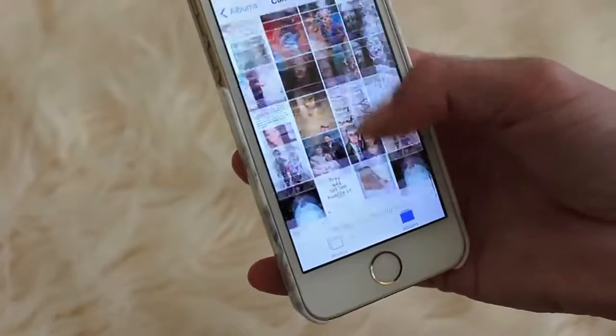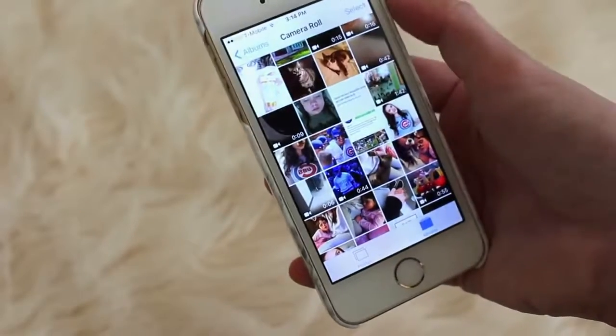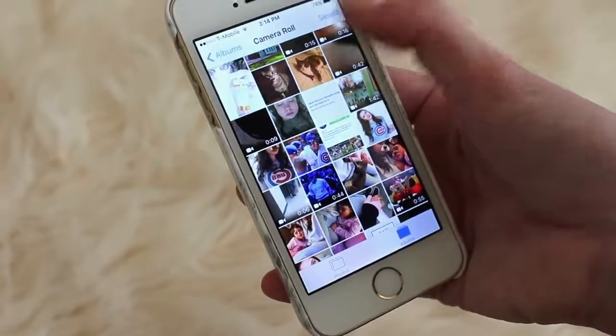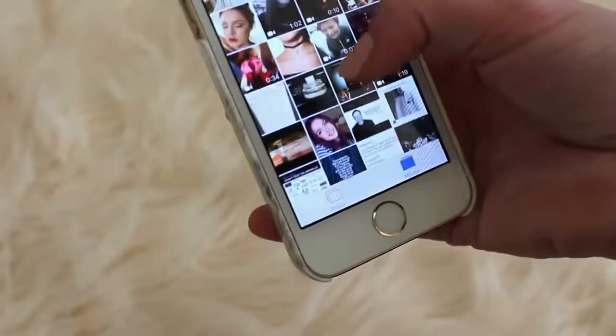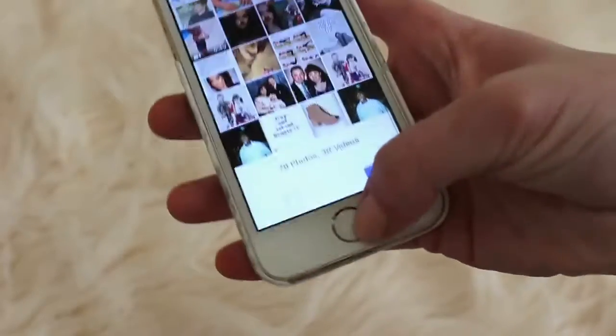I've got some Instagram pictures that I've posted. Oh my gosh, if you see right here — I'm not going to zoom in at all — but if you see how puffy my cheeks are, that's from when I got my wisdom teeth taken out. So that's a very embarrassing photo, but I just have some random pictures on there.